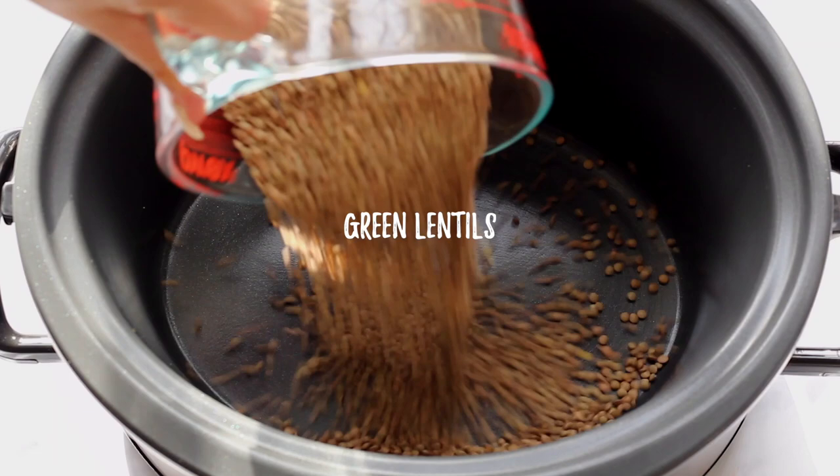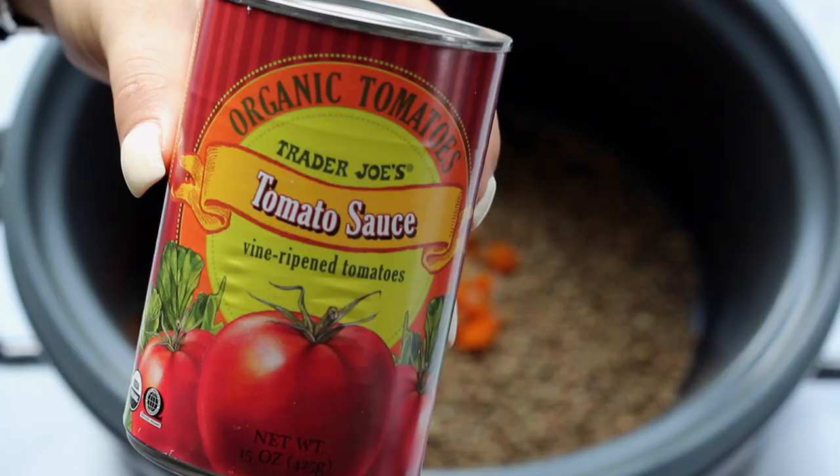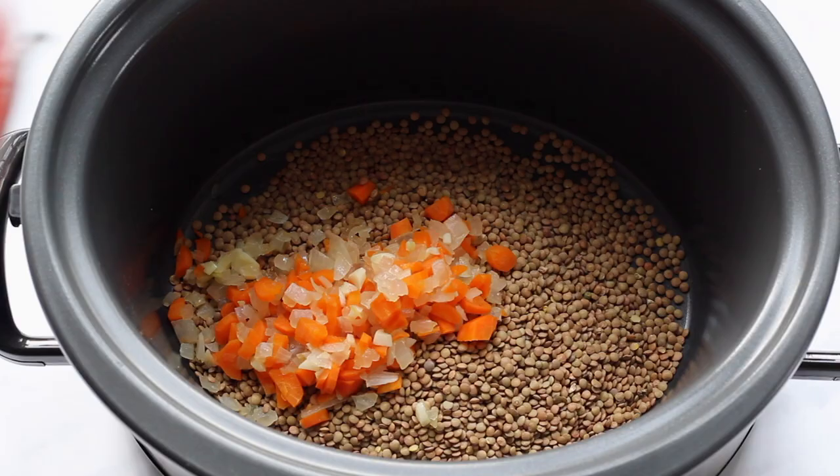First we have to add in our lentils to our slow cooker or crock pot, whatever you're using. Then I sautéed some carrots, onion and garlic in a little bit of water just to make them soft. I like doing this ahead of time — I feel like it brings the flavors out more — but you can put them in raw into the slow cooker, whatever you have time to do.